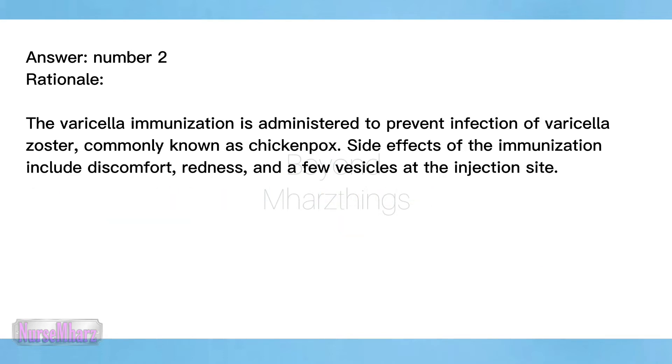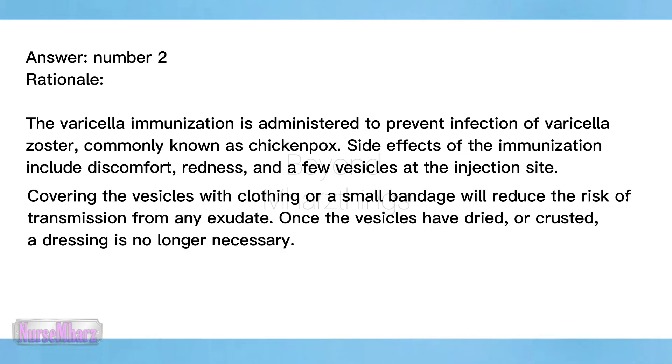Answer: number two. Rationale: The varicella immunization is administered to prevent infection of varicella zoster, commonly known as chickenpox. Side effects of the immunization include discomfort, redness, and a few vesicles at the injection site. Covering the vesicles with clothing or a small bandage will reduce the risk of transmission from any exudate. Once the vesicles have dried or crusted, a dressing is no longer necessary.